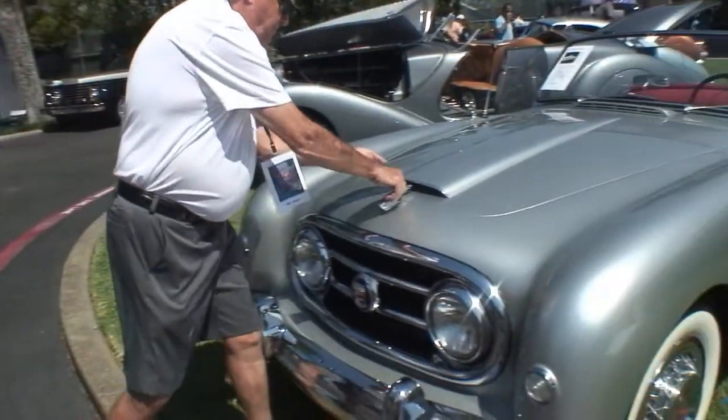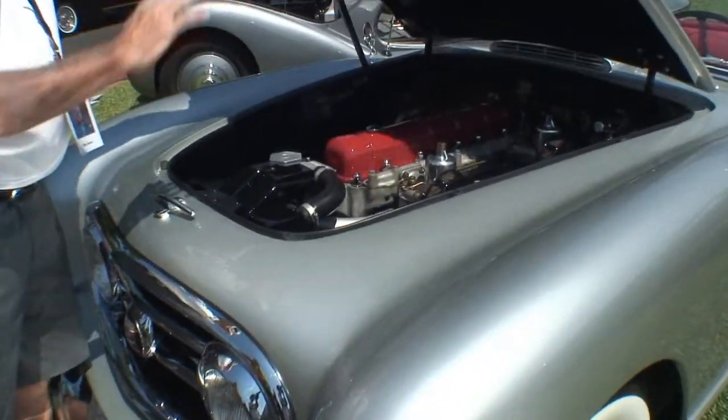Nash funded the whole deal and then sold them through their showrooms. That's where the Nash name comes in.